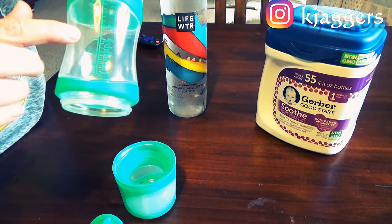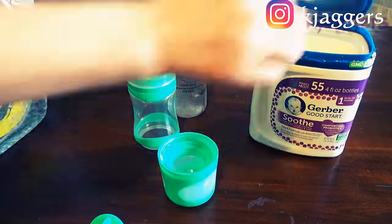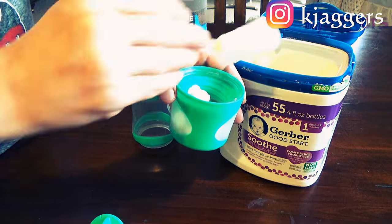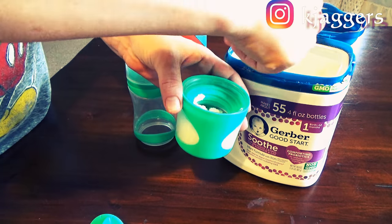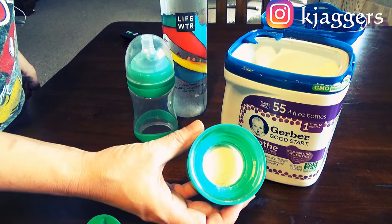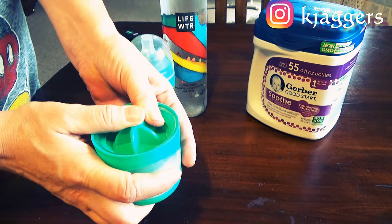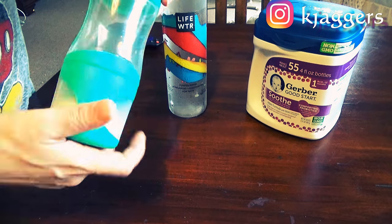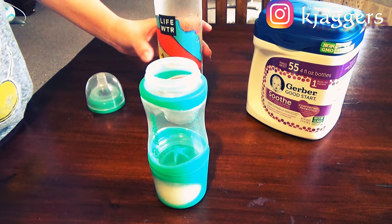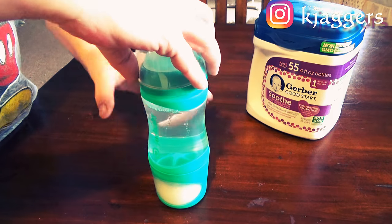This bottle starts at two ounces and goes up to eight. I generally make eight; AJ will eat somewhere between four and six depending on how hungry he is. All you do is take your formula, scoop it in, tap it to get it down there evenly — and that is a full eight ounces. You can see it fills up the chamber. Press in the stopper really well, secure it onto the bottle, take off the top, and pour in your water. I'm using bottled water but you can use tap or whatever kind you prefer, up to eight ounces.